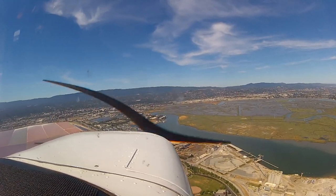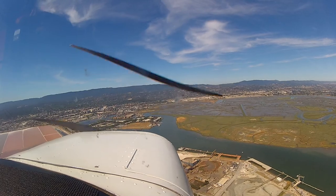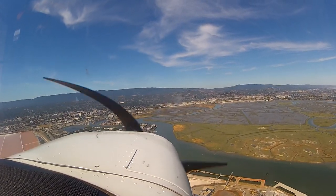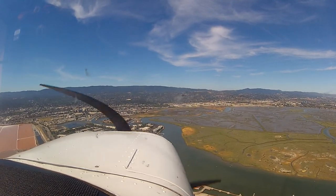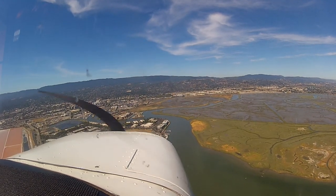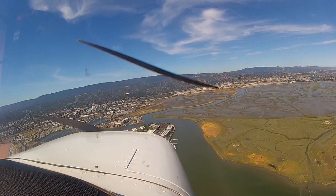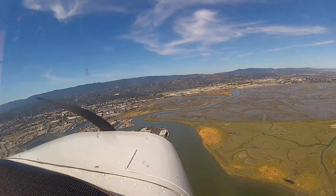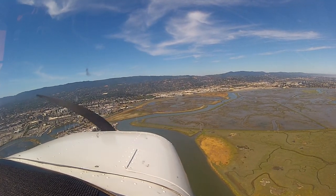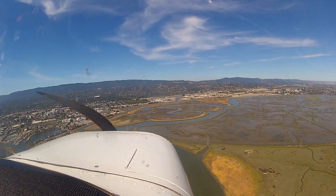Alright, let's start going through our process here. Pull the power back to 2,000. Put your first notch of flaps in once you're in the white arc. Try to kind of extend a little bit. Go ahead, put it down, and then start pushing the airplane down, because we've got to get down now. Pull the power to 15. Just keep coming down. Remember, you want to be about 500 feet when you turn final.